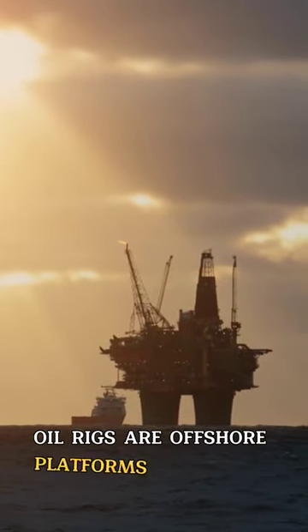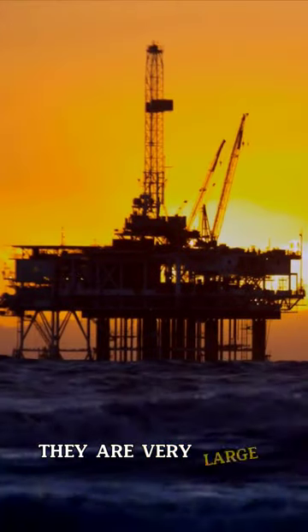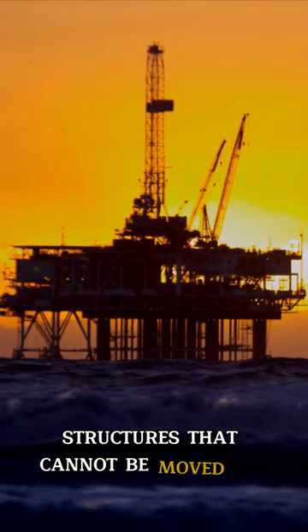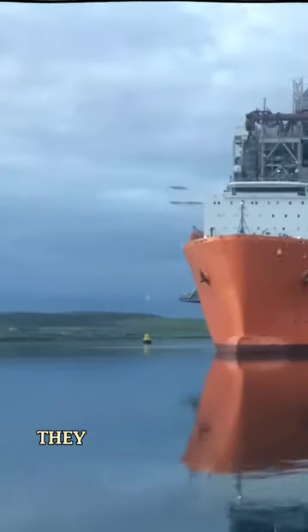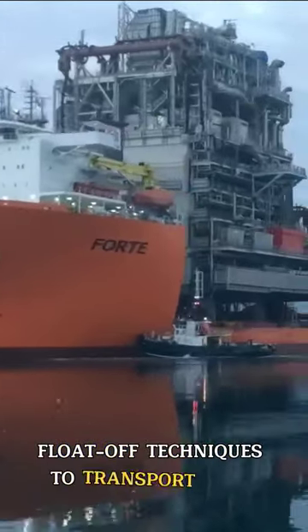Oil rigs are offshore platforms that drill for oil and gas in deep waters. They are very large and heavy structures that cannot be moved by normal ships. They need heavy lift ships that have cranes and float-on, float-off techniques to transport them.